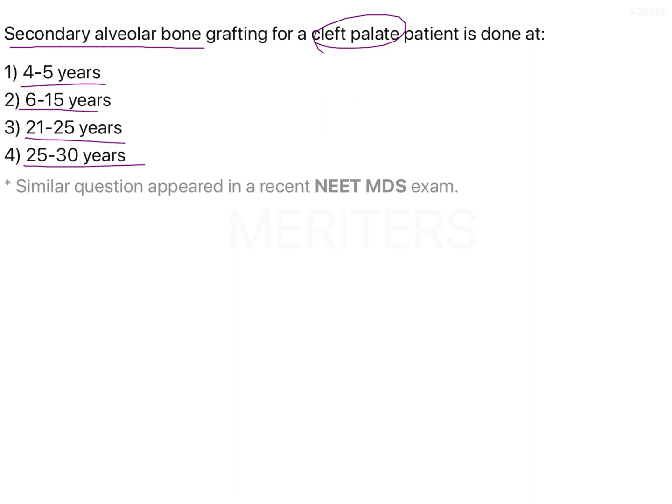Coming back to the question, we were asked the age for secondary alveolar bone grafting. The options did not specify whether it was early, intermediate, or late secondary bone grafting. But looking at the options, 6 to 15 years fits best, as the other options represent late and early categories respectively. The most common time is during intermediate secondary alveolar bone grafting, between 6 to 15 years of age.